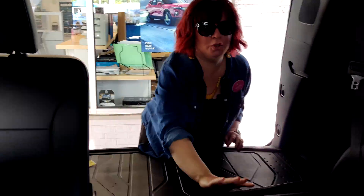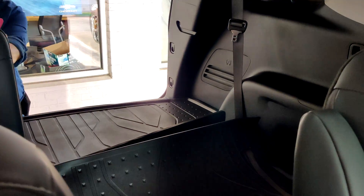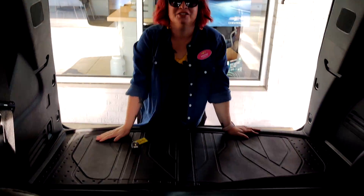And as far as space, you open up the trunk and there's a ton back here too. Say you're at Sam's Club and you've got a ton of stuff and need just a little bit more space — boom, just like that.